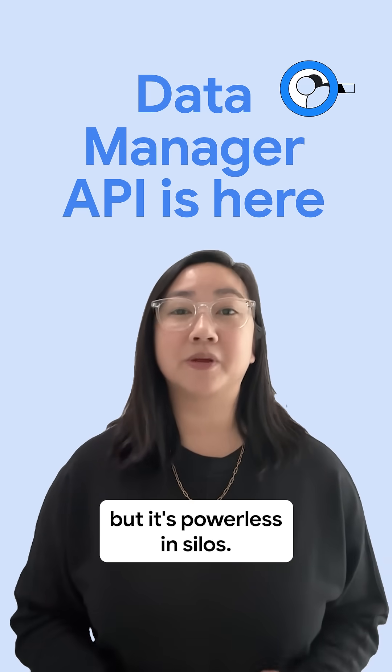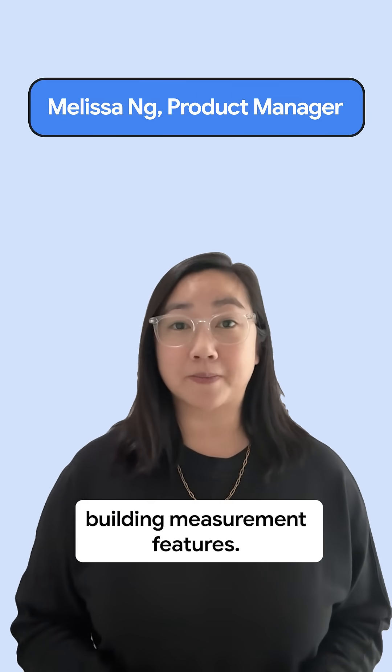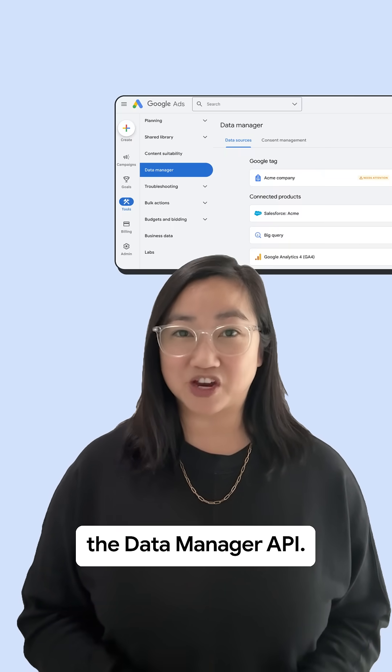You know your data is powerful, but it's powerless in silos. I'm Melissa, a products manager building measurement features, and we just released a huge upgrade for developers, agencies, and advertisers: the Data Manager API.